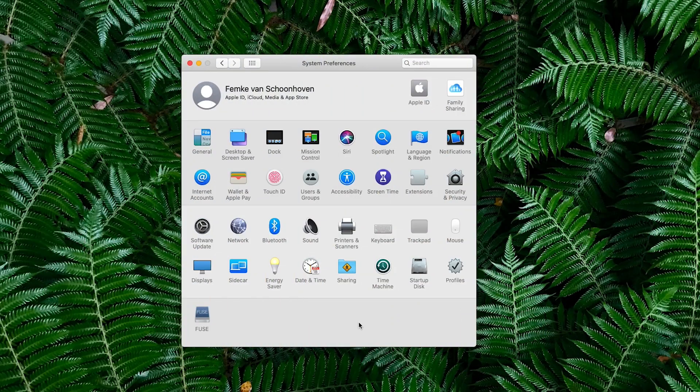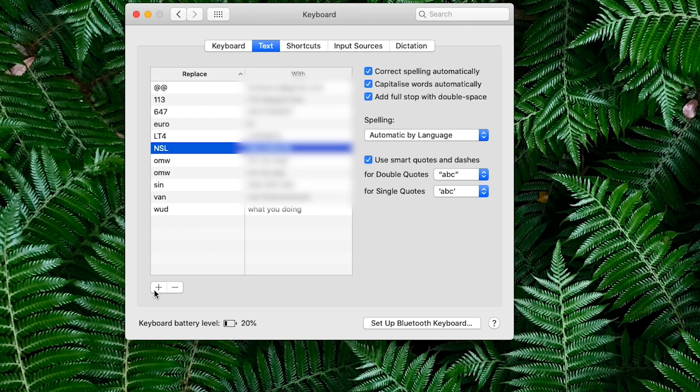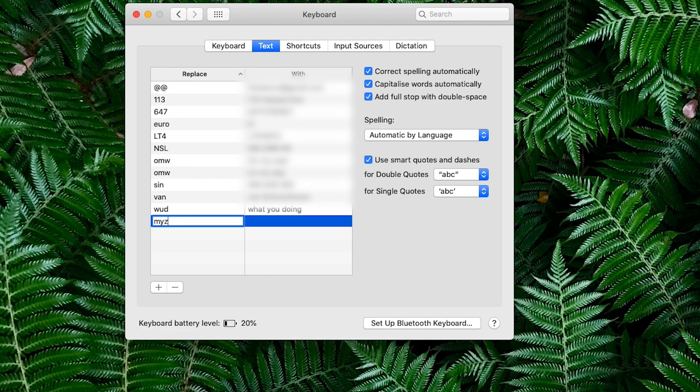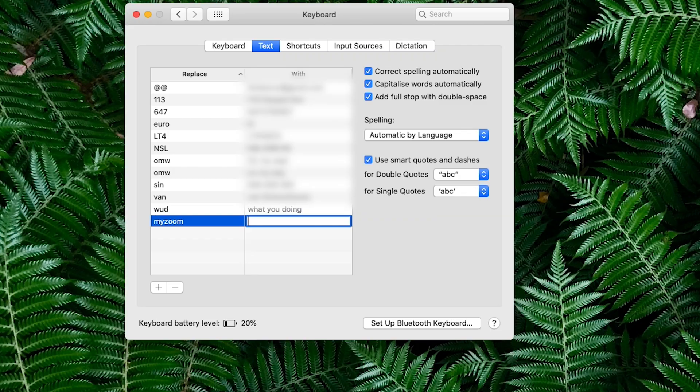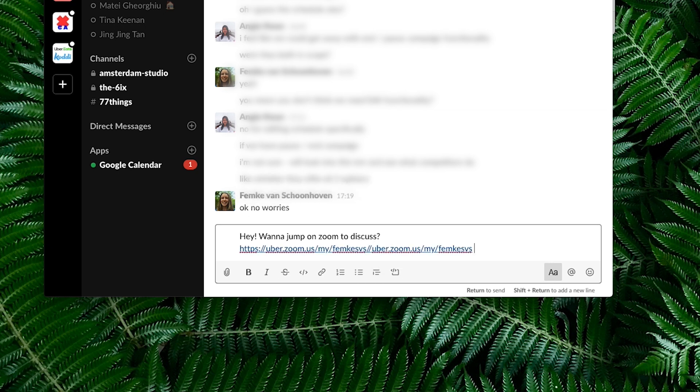The second tip about Zoom is turning that link into a keyboard shortcut. On Mac, go to System Preferences, then Keyboard, then Text, and click the plus icon to add a new text shortcut. I use the shortcut 'myzoom' which autocompletes to my personal Zoom link. Now whenever I type 'myzoom' it auto-magically turns into my actual Zoom link — it takes away all of that friction.